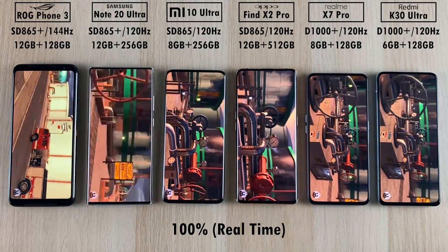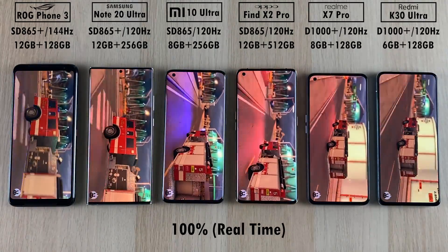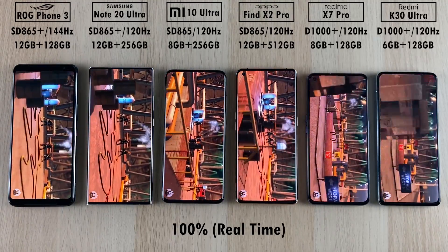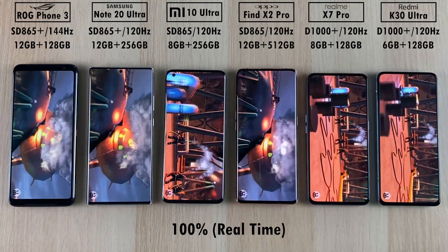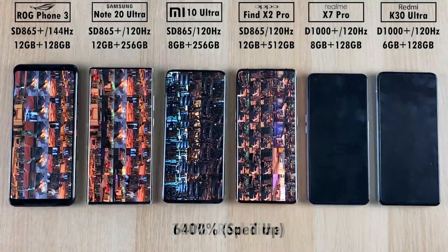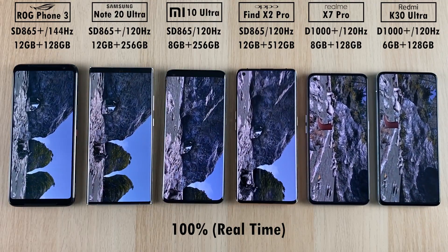No stuttering on any of the phones — they are more than capable of running the first part of AnTuTu version 8. They all look stunning with incredible AMOLED panels, though the 1 billion colors on the OLED panel of the Mi 10 Ultra truly stands out. Its minimal bezels are also great, though the smallest bezels are definitely on the Note 20 Ultra. It's my device of choice, but seriously expensive. The two phones on the right are ridiculously cheap at around $300, so it'll be interesting to see how they compete.